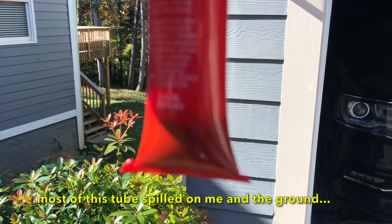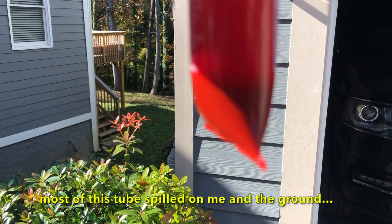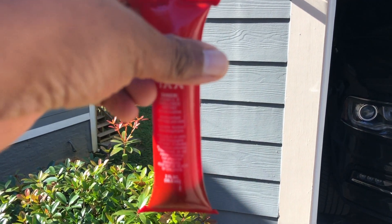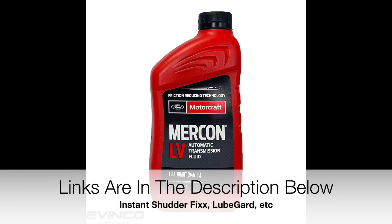If I were holding that bottle of Instant Shutter Fix, I put about just under an inch of the bottle in there. When I extracted the fluid, I took out 24 ounces, and when I put it back, I replaced it with fresh ATF fluid specified for this vehicle.